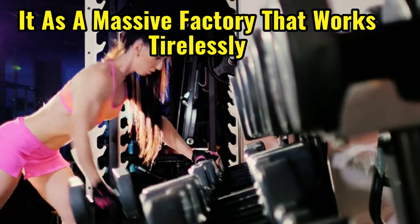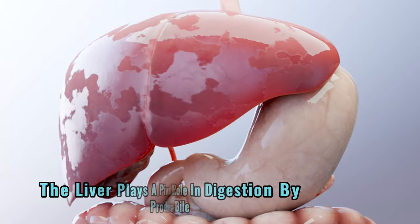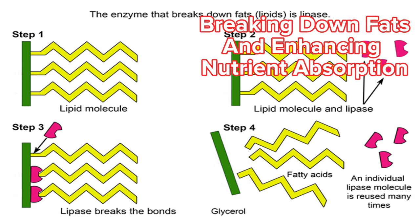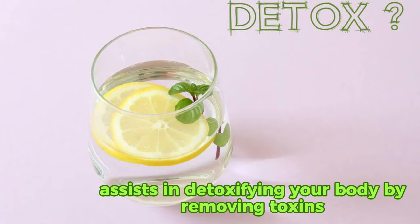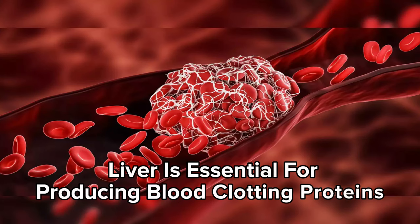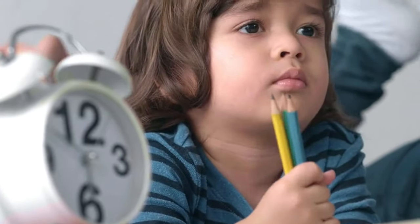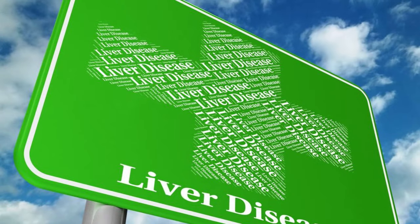Why is the liver so important? Think of it as a massive factory that works tirelessly to keep your body functioning smoothly. The liver plays a pivotal role in digestion by producing bile, which aids in breaking down fats and enhancing nutrient absorption. It also assists in detoxifying your body by removing toxins, ensuring you stay healthy. Additionally, the liver is essential for producing blood-clotting proteins, which help stop bleeding when you injure yourself. Recognizing these signs early is crucial for prompt intervention and better health outcomes.